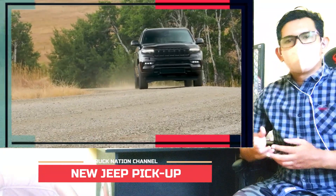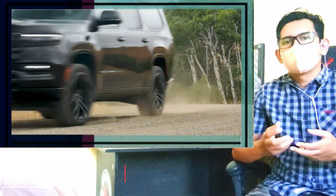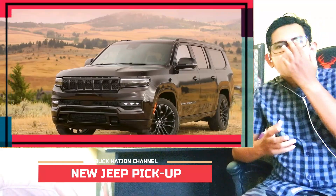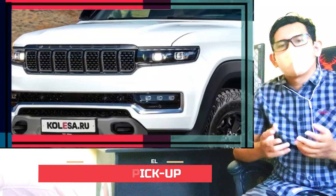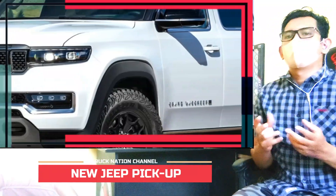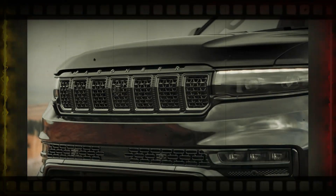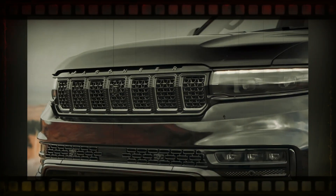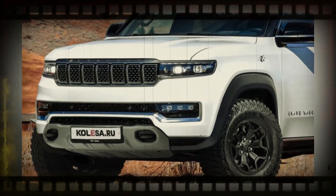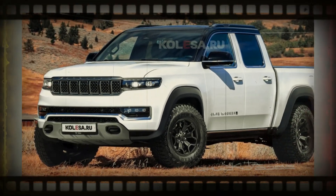Built on the Ram 1500 pickup truck platform, the Wagoneer and Grand Wagoneer offer 397 horsepower 5.7 V8 and 477 horsepower 6.4 V8 engines, respectively, paired with an 8-speed automatic transmission and a Quadra-Drive two four-wheel drive system with air suspension. The Grand Wagoneer L has a more efficient inline six-cylinder turbo engine, a 3.0 Hurricane, producing up to 517 horsepower and 678 newton meters of torque.